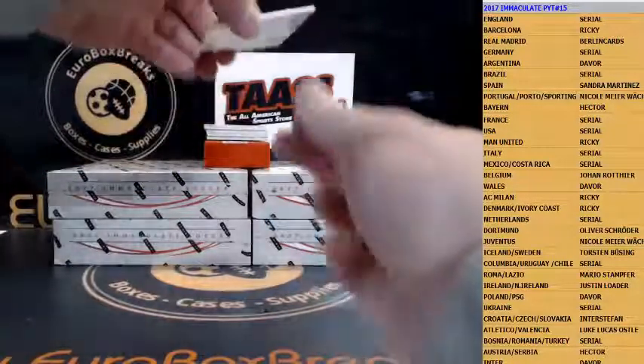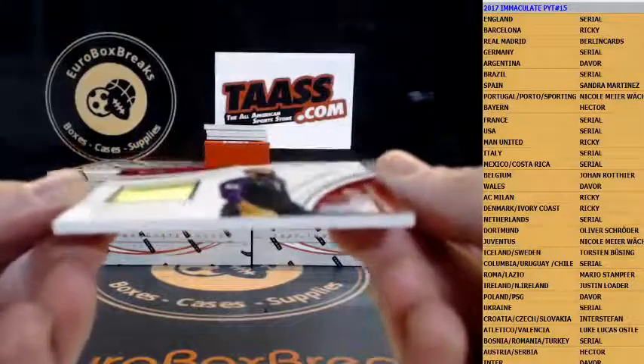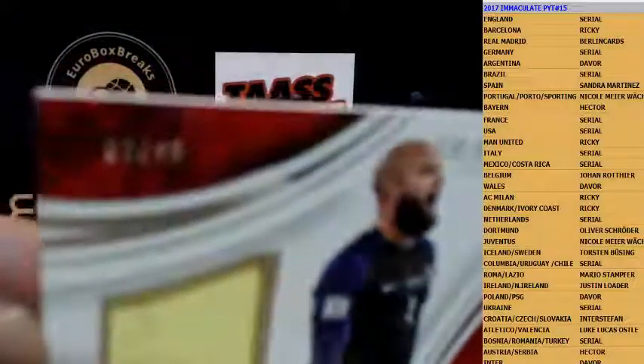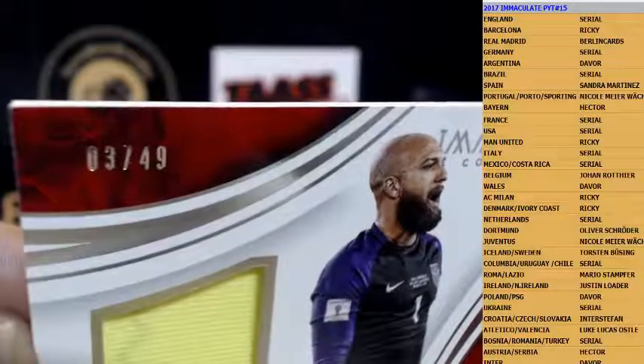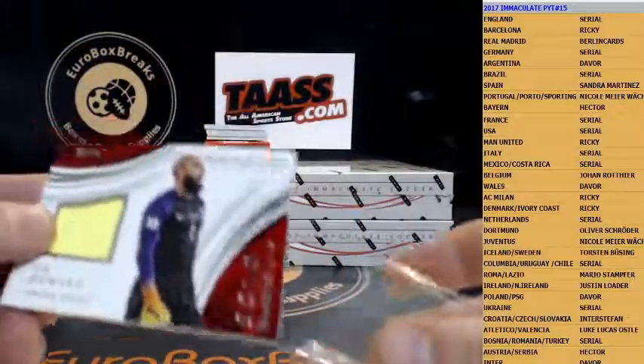Next up is a jersey for the United States — Tim Howard jersey, and that is numbered serial as well. 3 out of 49, and that is going out to Frank. Tim Howard jersey, United States.